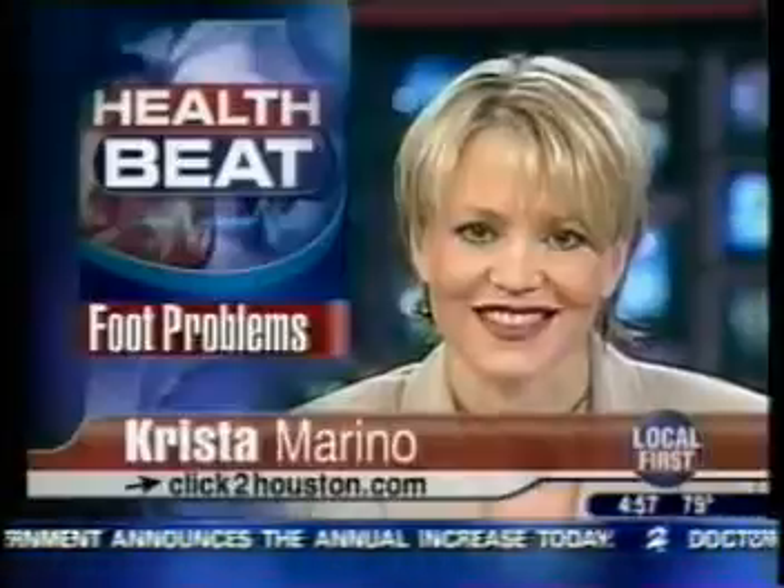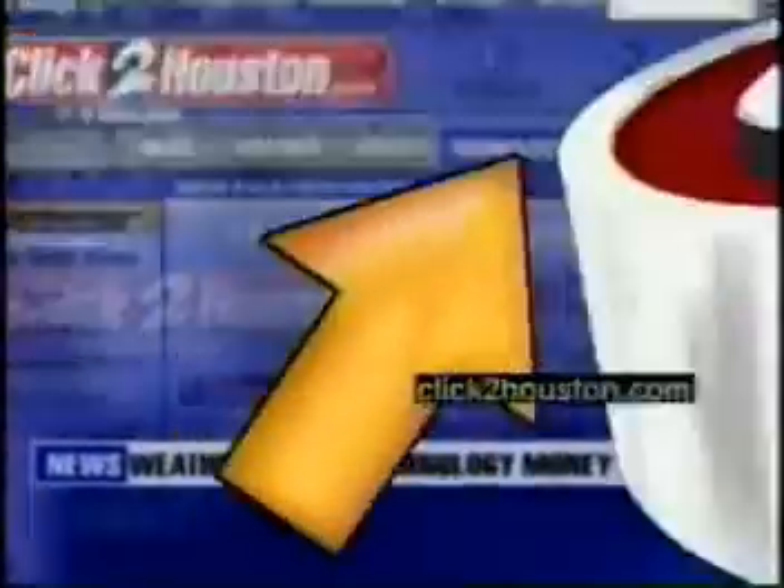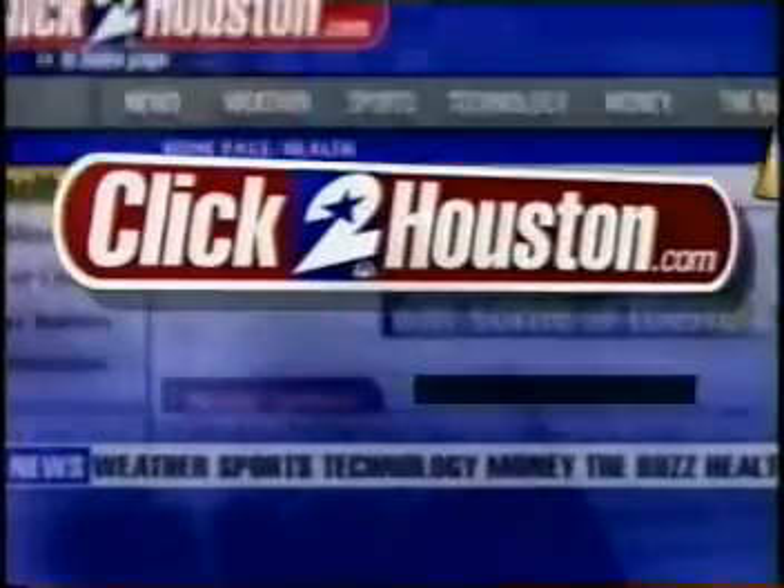As for Gutierrez? You know, I'm going to be able to wear my boots. And she's excited about that. For more information about this procedure or Dr. Lippo himself, just log on to our website, clicktohouston.com. We've got all of the information.